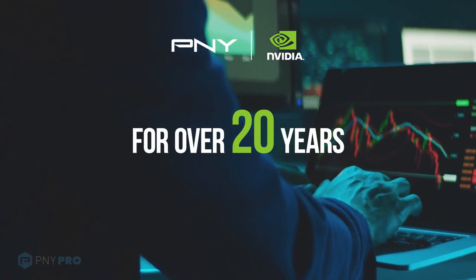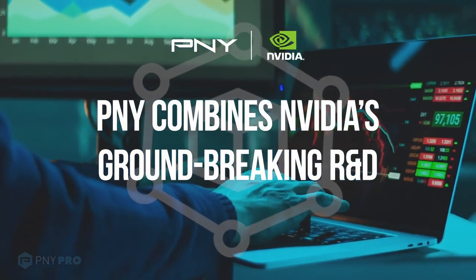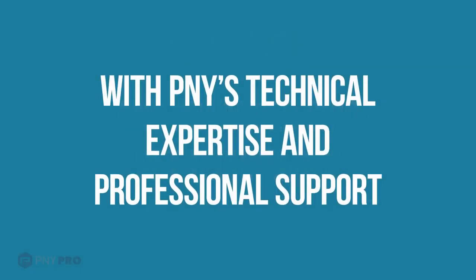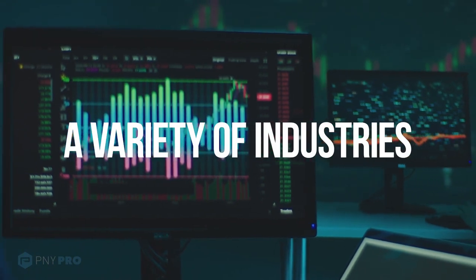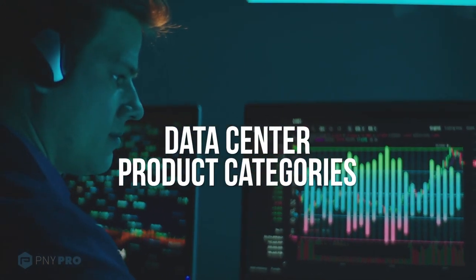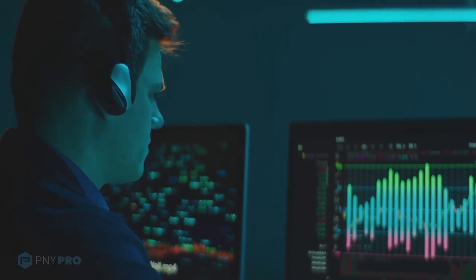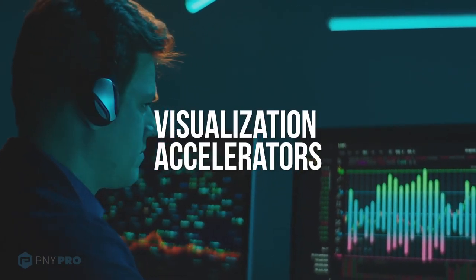For more than 20 years, PNY and NVIDIA have partnered together to offer the highest performance products for creative professionals and PC enthusiasts around the world. In 2021, PNY further enhanced our solutions portfolio by incorporating NVIDIA's latest data center product categories, including NVIDIA's industry-leading AI, compute, and visualization accelerators.